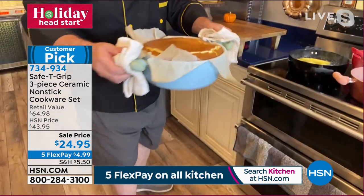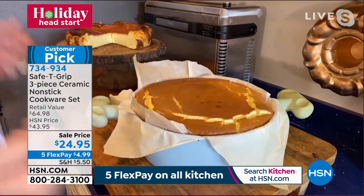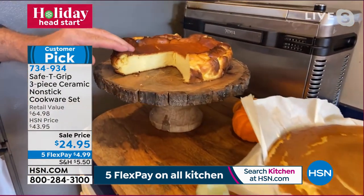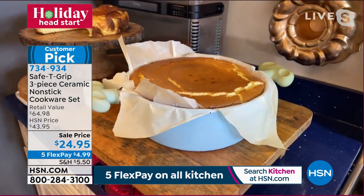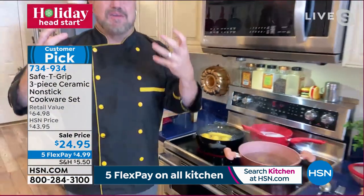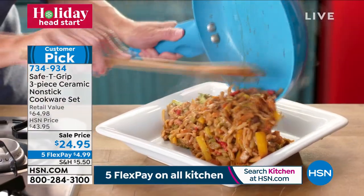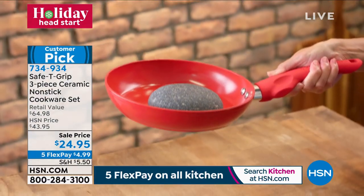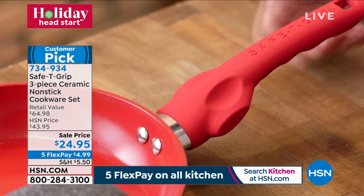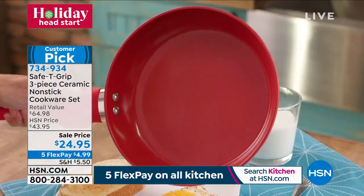The pan bakes perfectly because of the ceramic surface — that's what creates the magic, whether it's a meal for four to six or a great holiday baking treat. Not only is it superior ceramic nonstick with none of the PTFE or PFOA, but it's the safety grip handle with its patented design that makes all the difference. If you've lost confidence in the kitchen or your hands aren't as strong or you have wrist issues, this has changed people — they're cooking and creating again.